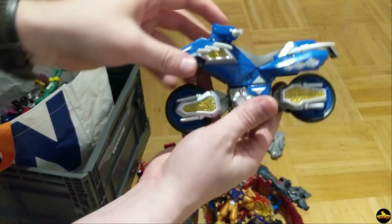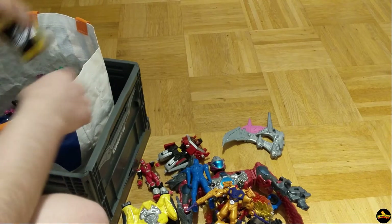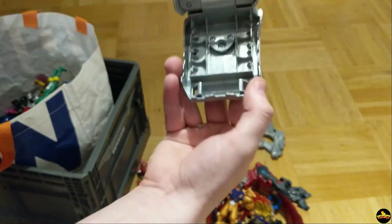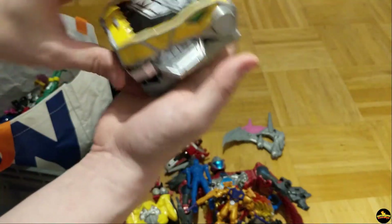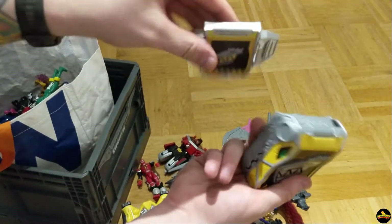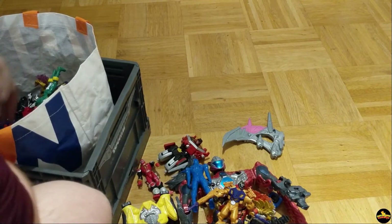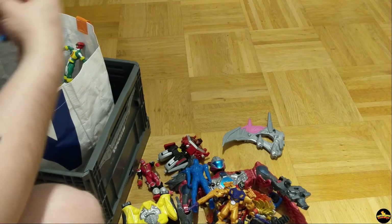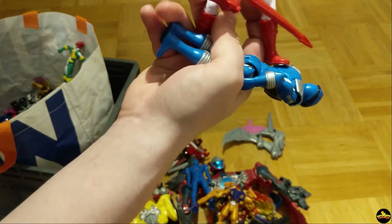I know this — this is Dino Thunder. This is definitely going on my collection. This is Dino Charge. Does this like go in it? No, it does not. Some sort of belt buckle thing though. That's RPM I think, and more Mystic Force. So much Mystic Force. I don't even like Mystic Force.